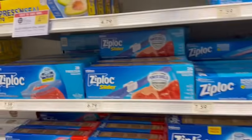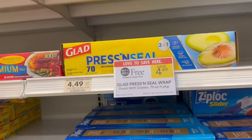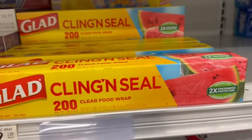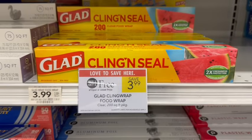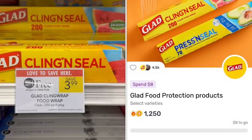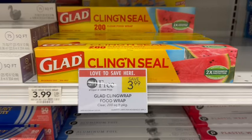Glad bags and plastic wrap — including the Press and Seal at $4.49 and the Kling Wrap at 200 yards, which is way more than the 70 yards in the Press and Seal — are all on sale buy one, get one free. On Fetch, there's a rebate to spend $8 and get $1 back if you'd like to stock up.